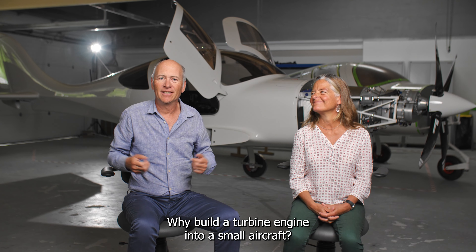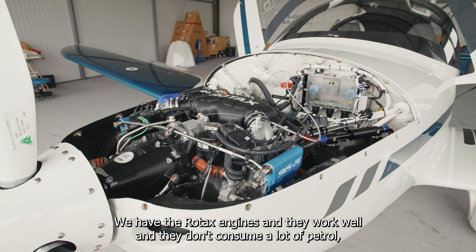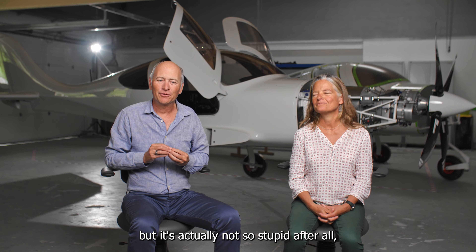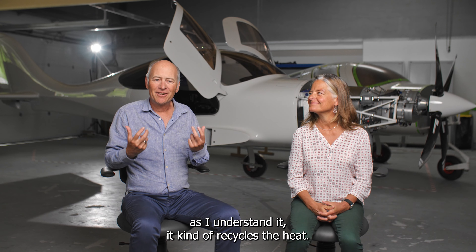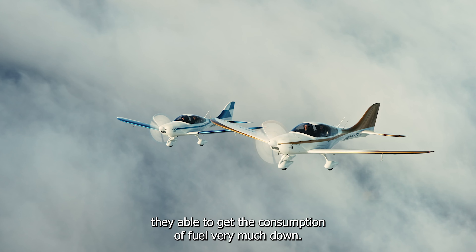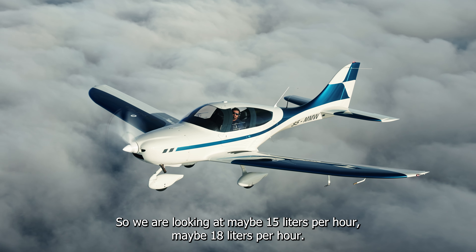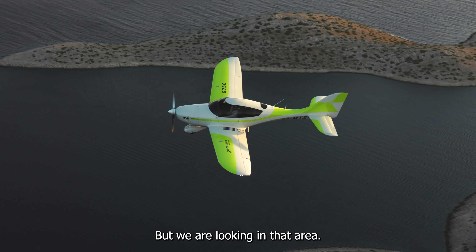Why build a turbine engine into a small aircraft? That sounds stupid, right? We have the Rotax engines and they work well and they don't consume a lot of fuel. But it's actually not so stupid after all. The turbine engine that Turbotech has developed kind of recycles the heat, like in a turbo, and in that way they are able to get the fuel consumption very much down. We are looking at maybe 15 to 18 liters per hour, though that needs to be verified during flight tests.